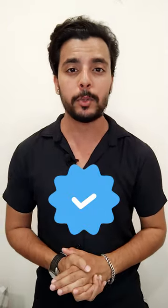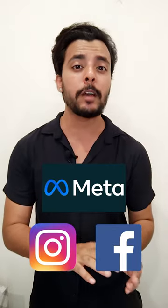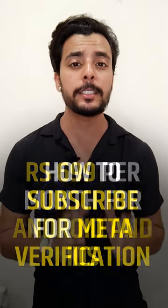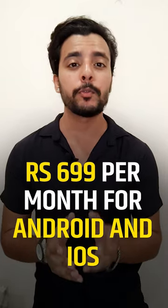How to get a blue tick on Instagram and Facebook? Instagram and Facebook's parent company Meta recently announced that its Verified program was rolling out to users in India. Meta Verified may be bought in India for a monthly price of Rs 6.99 on iOS and Android apps, which include verification for both Facebook and Instagram.